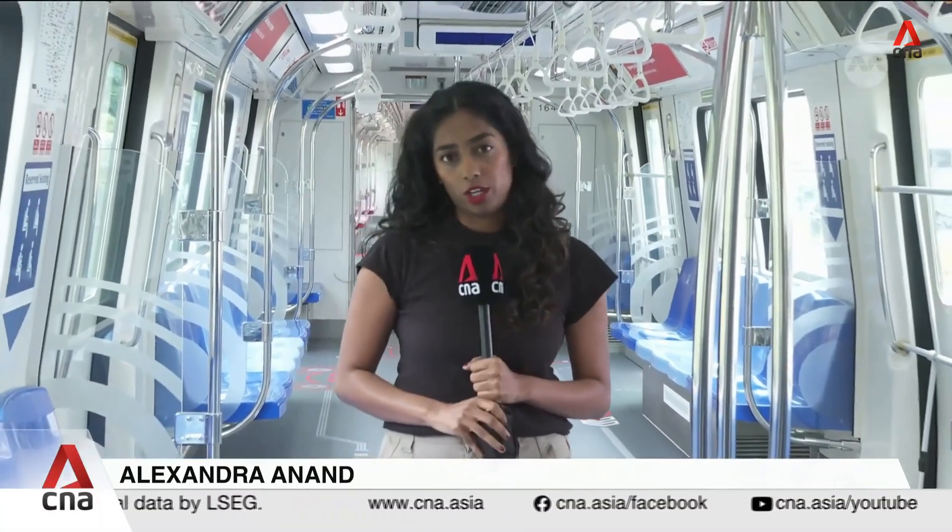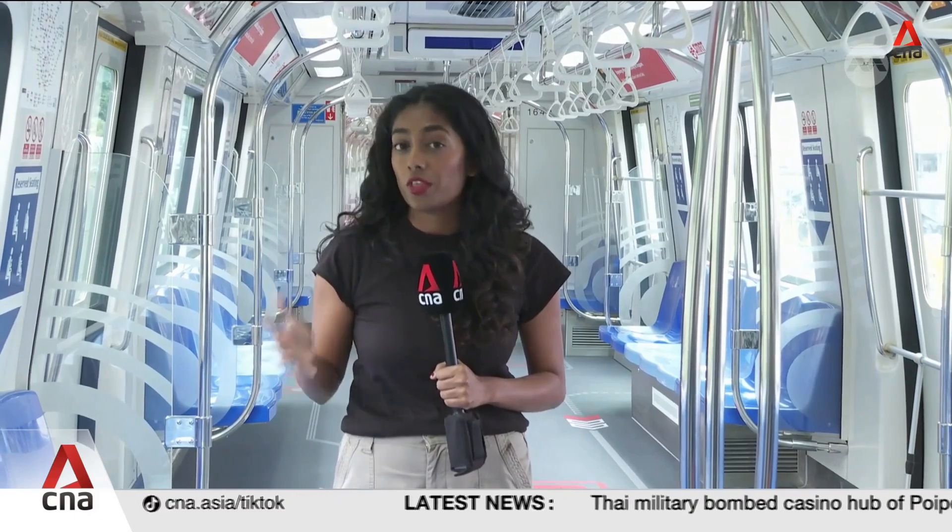You can't see them, but there are nearly 500 sensors on this train alone, all measuring tiny variables — temperature, vibration, pressure — each fed into an early warning system designed to detect faults before they occur.